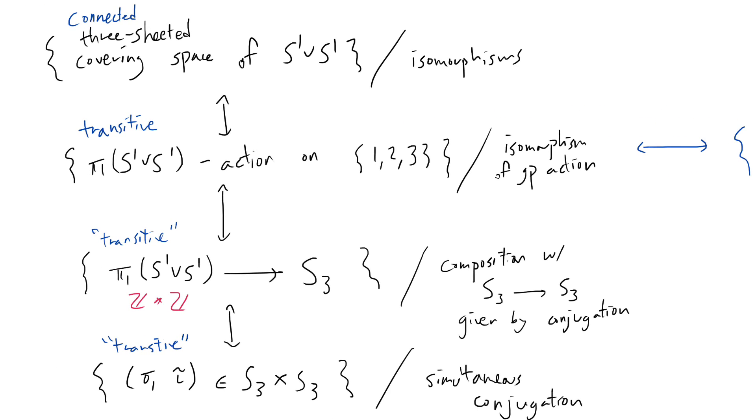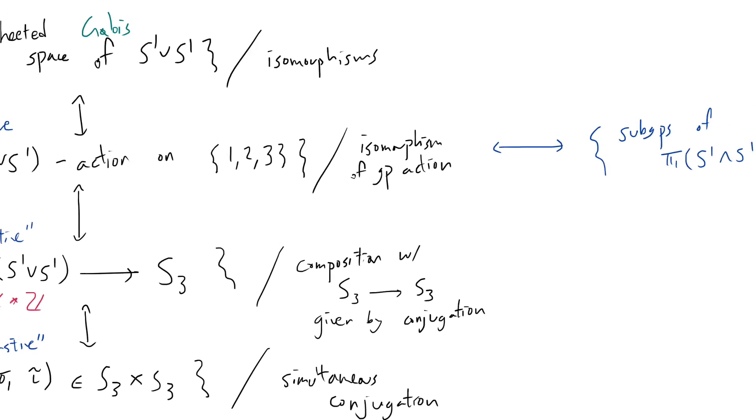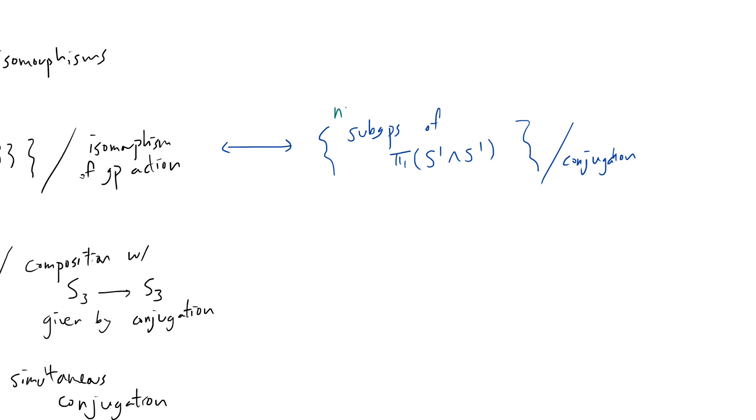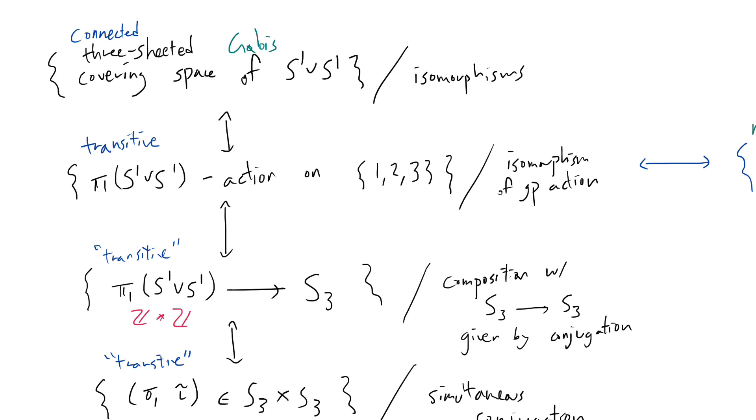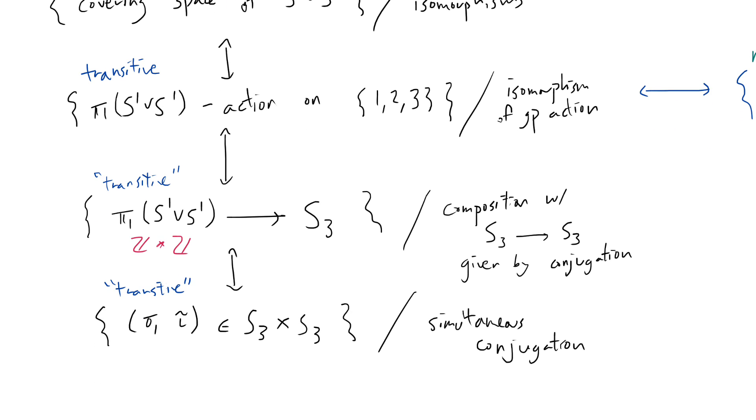You can check that the isomorphism of group action corresponds to conjugation of the subgroup. It also deserves to be said that in particular, when we have a Galois condition on the covering space, this translates to the normal subgroup condition. So the normalness of a Galois covering actually translates to normal subgroups of π₁(S¹ ∨ S¹). That standard theory of covering spaces is summarized in this giant tower of correspondences.